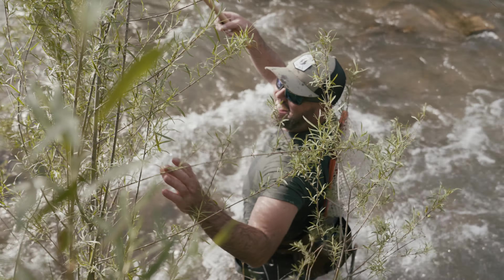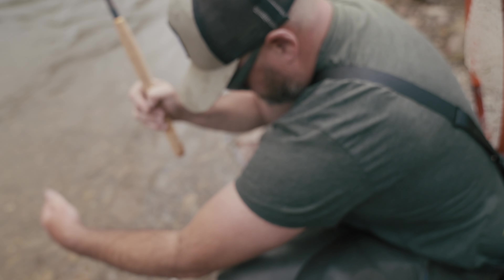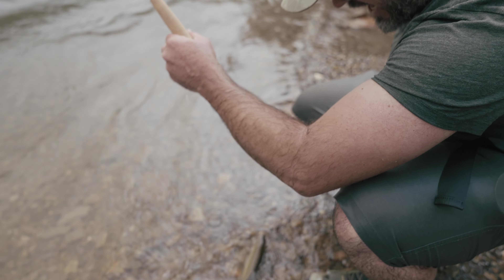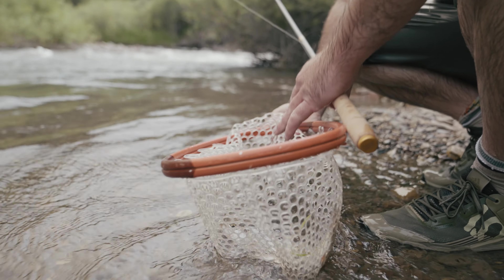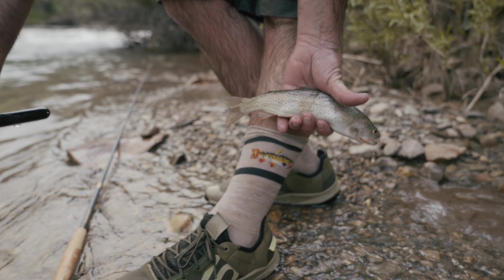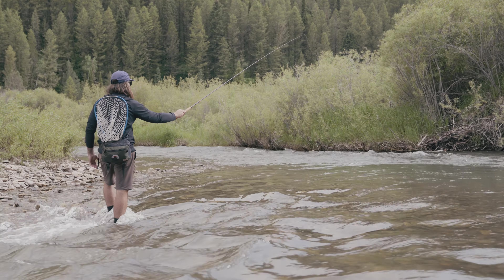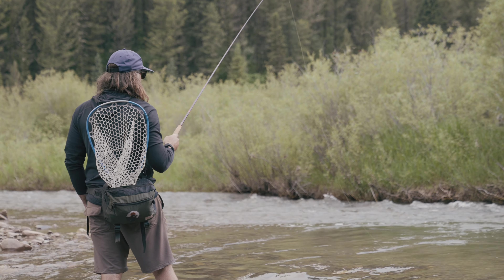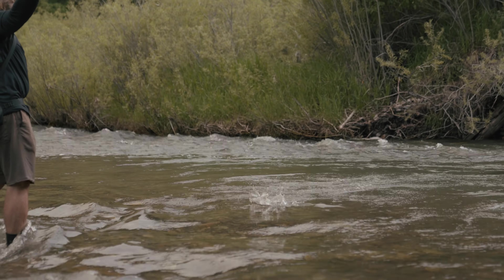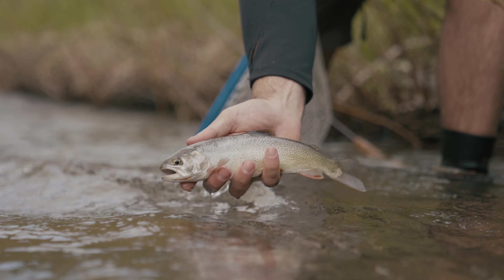I just fell in. Yellowstone cutty! Yeah, I got it! Check!